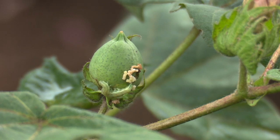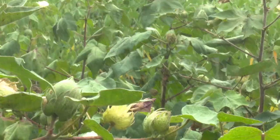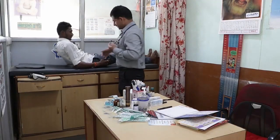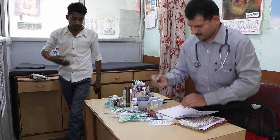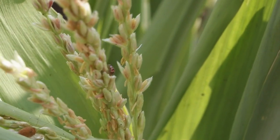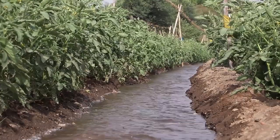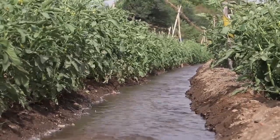Insect pests can damage most crops and seriously reduce yields. While chemical pesticides are often promoted, they are expensive and can be harmful to people and animals. Pesticides kill the good insects that eat and kill the pests, and they also contaminate the soil and water.